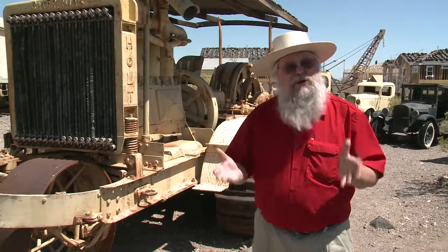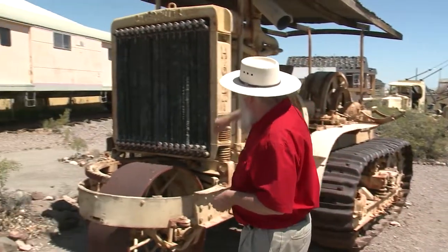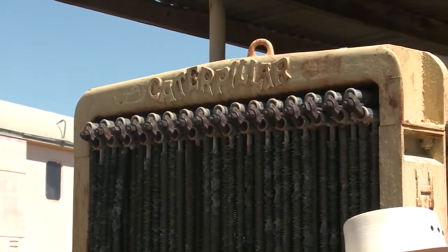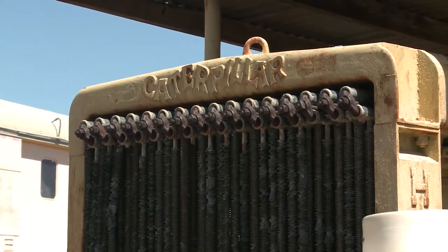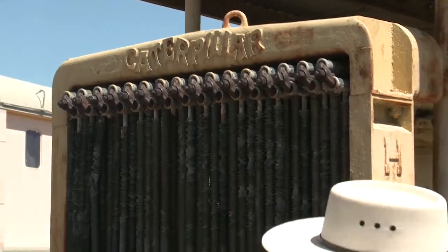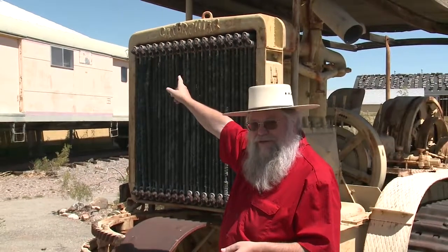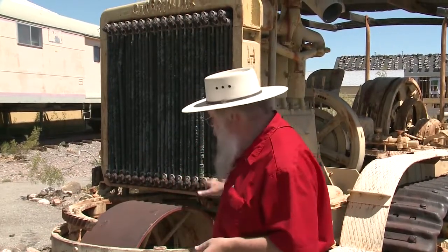There is one fun piece I want to point out: if you look up here at the top of the radiator, you'll see it says 'Caterpillar.' Caterpillar is still a very well-known name — still one of the top 300 companies in the world — but they don't use that symbol anymore. That is actually the original Caterpillar logo, designed to look like a caterpillar. The idea behind the name was that this machine could go anywhere, just like a caterpillar could.